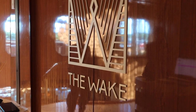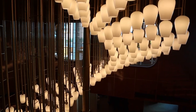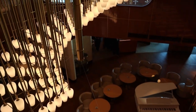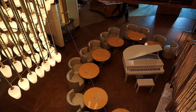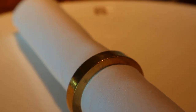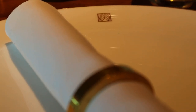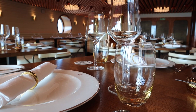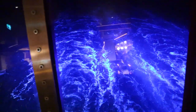The next main restaurant on board Scarlet Lady is The Wake. It's all the way at the back of the ship and aptly named because you can see the wake of the ship when you sit there. It's probably one of the more elegant venues on board — a two-story venue where you enter on the second floor and go down a big spiral staircase with a grand piano at the bottom to the dining deck. We had brunch and dinner there.